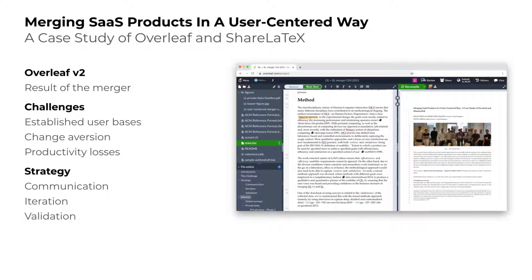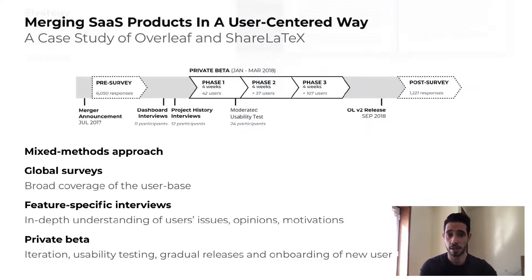To minimize uncertainty and to make it clear that the new platform was an improvement, we put together a UX strategy to keep users at the center of the merger and to provide reassurance. The strategy was based on frequent communication, iteration, and validation. From a methodological standpoint, we used a mixed-methods approach, where the different methods work together complementarily.